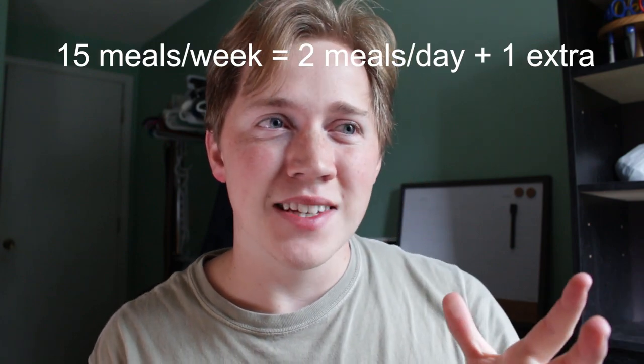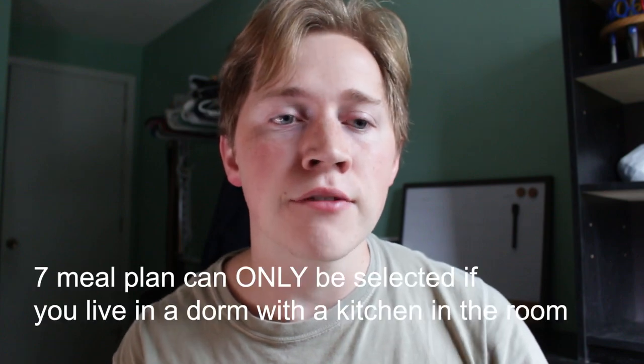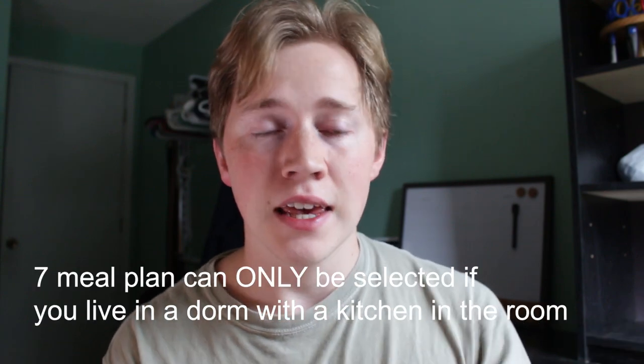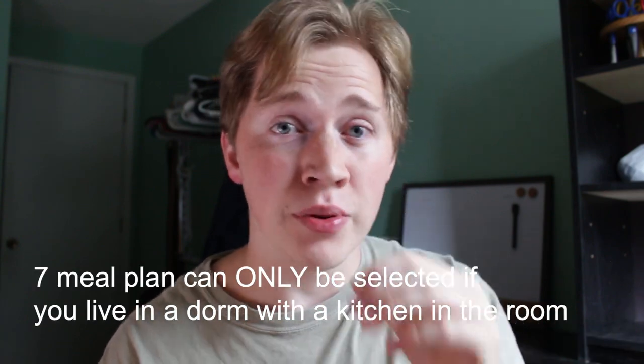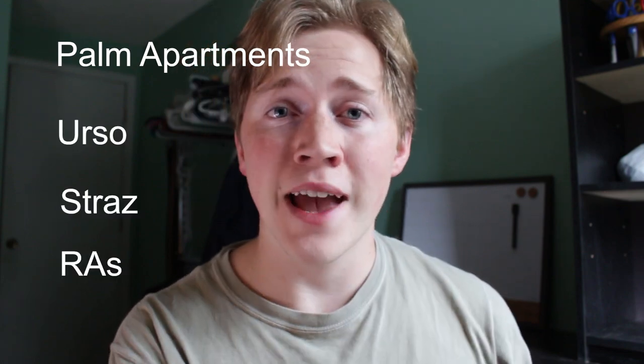What's nice about the 15, the 12, and the seven meal plans is that you have the flexibility to eat anywhere you want, but only a certain amount of times each week. 15 meals a week is basically two meals a day plus one extra. The thing with the seven meal plan — the express — is that you can only select it if you live in a dorm with a kitchen, such as the Palm Apartments, Erso, Straz, and the RA dorms.